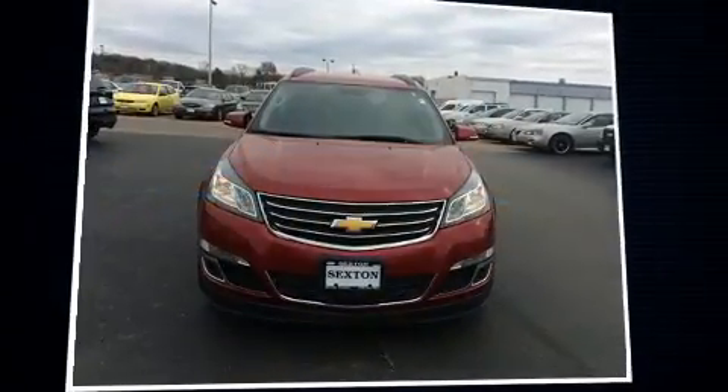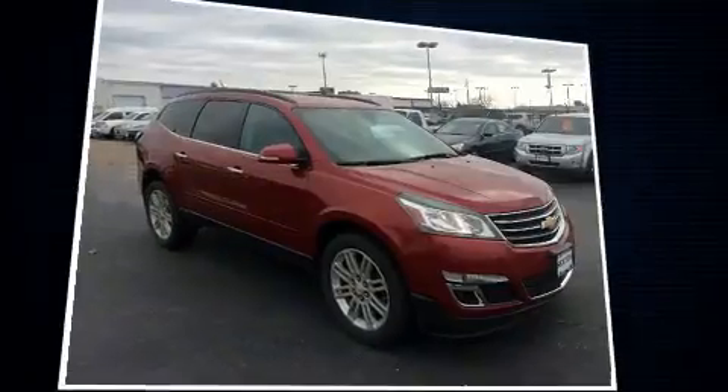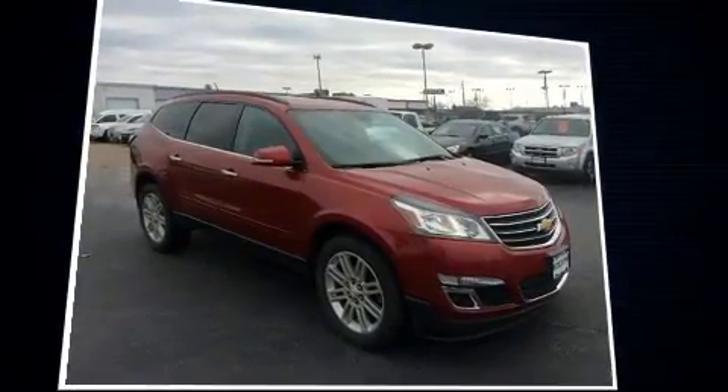Experience driving perfection in the 2014 Chevrolet Traverse. It features an automatic transmission, front-wheel drive, and a refined six-cylinder engine.